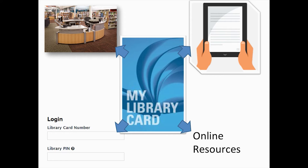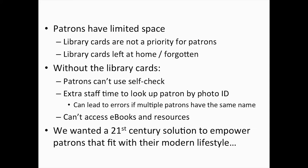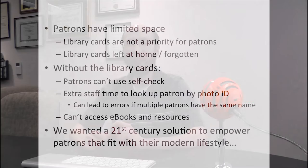Our patrons have a problem — they have too many cards. As you can see here, this woman is clearly overwhelmed with the number of cards she has to carry. People have to carry around their credit cards, insurance cards, library cards, photo IDs, and loyalty cards, and these all add up. Patrons have limited space, so some of the less important cards get left at home. No matter how hard we try to tell patrons the library card is the most important card in their wallet, they're not going to listen, especially when it comes to credit cards and insurance cards.